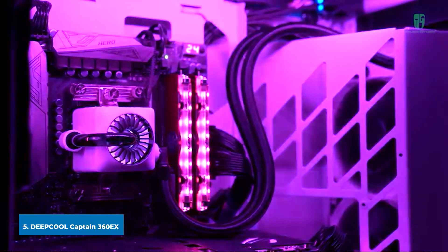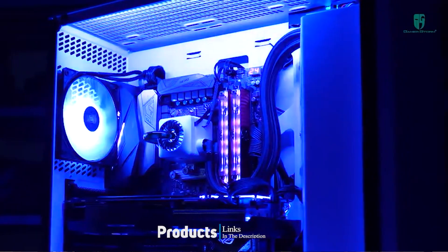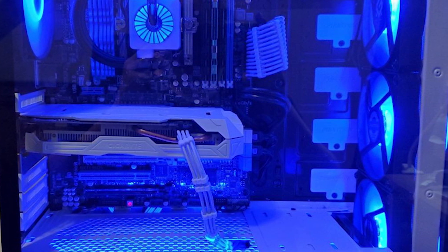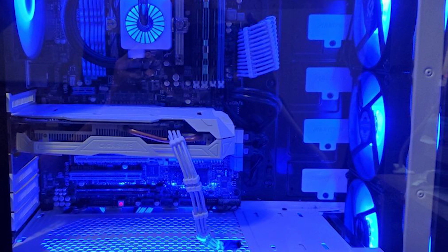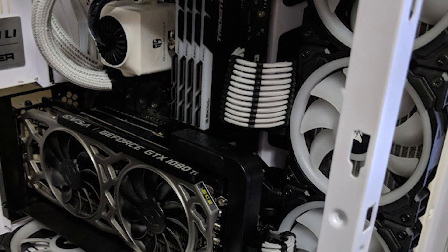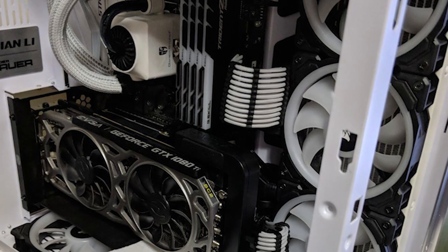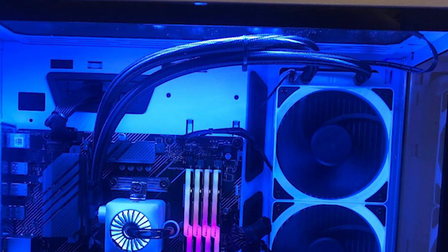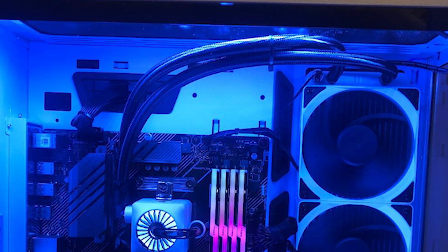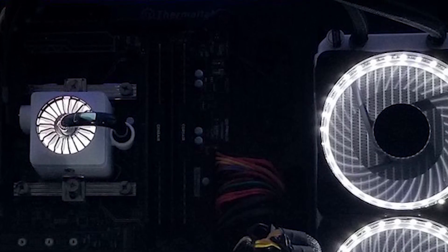The number five position is held by the Deepcool Captain 360 X. While most 360mm AIO coolers cost at least $120, the Deepcool Captain 360 X comes in at just under $90 — a huge difference in cost. While it won't offer quite the same cooling performance as options higher up on the list, it will definitely deliver adequate cooling performance for the majority of users.